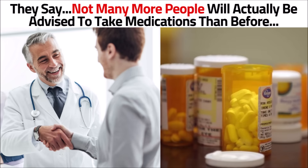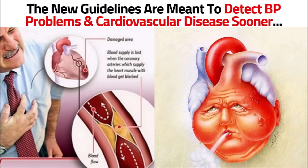But the powers that be claim that's not what this is about. They say when you look at the numbers, not many more people will actually be advised to take medications than before, and the new guidelines are meant to detect blood pressure problems and cardiovascular disease sooner.